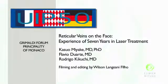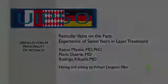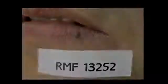This 5-minute video illustrates our experience on laser treatment of facial veins. There are many types of facial veins, and those veins can be treated safely with modern transdermal lasers.